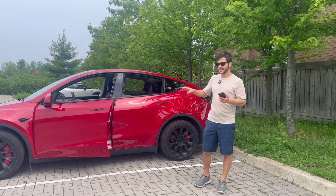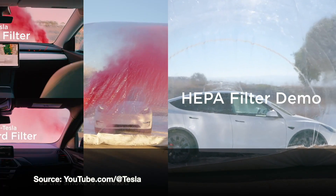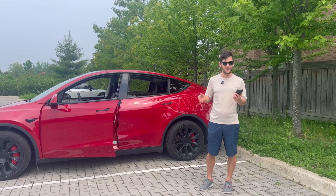Hey guys, is the HEPA filter in Teslas just marketing hype or does it actually make a big difference? I want to put that to the test today.